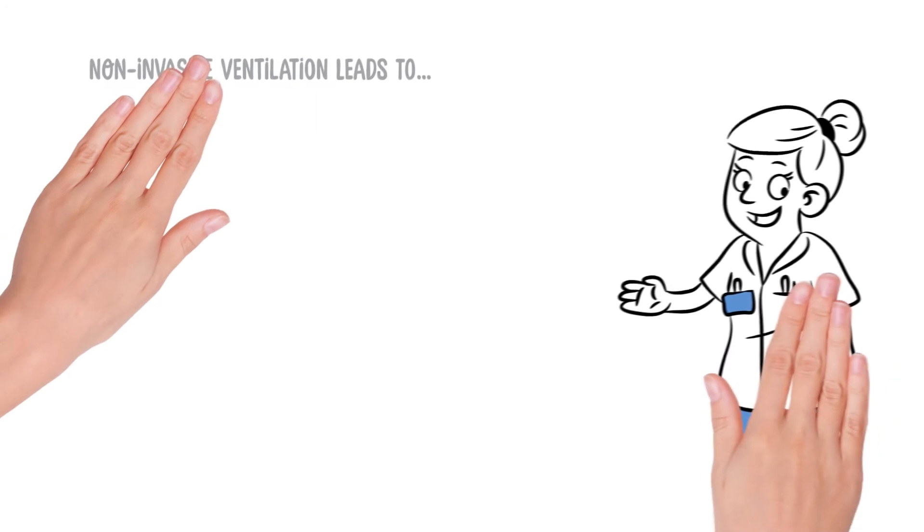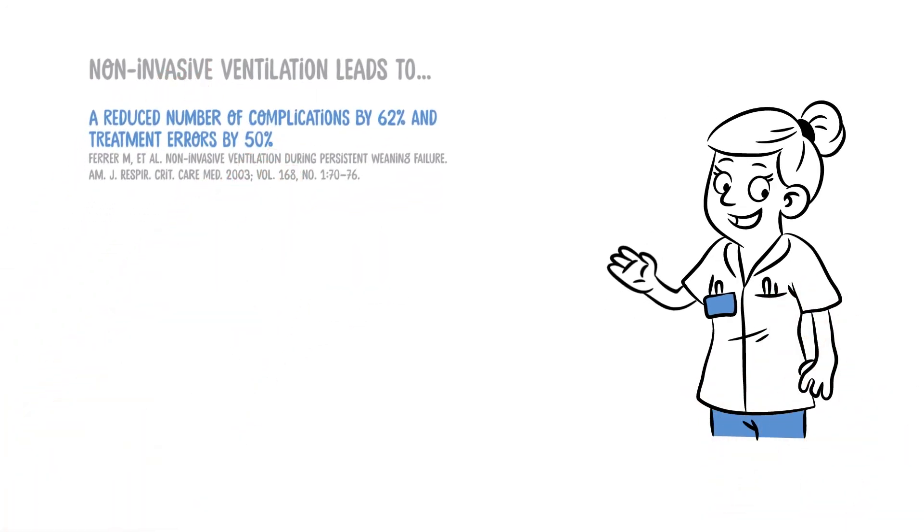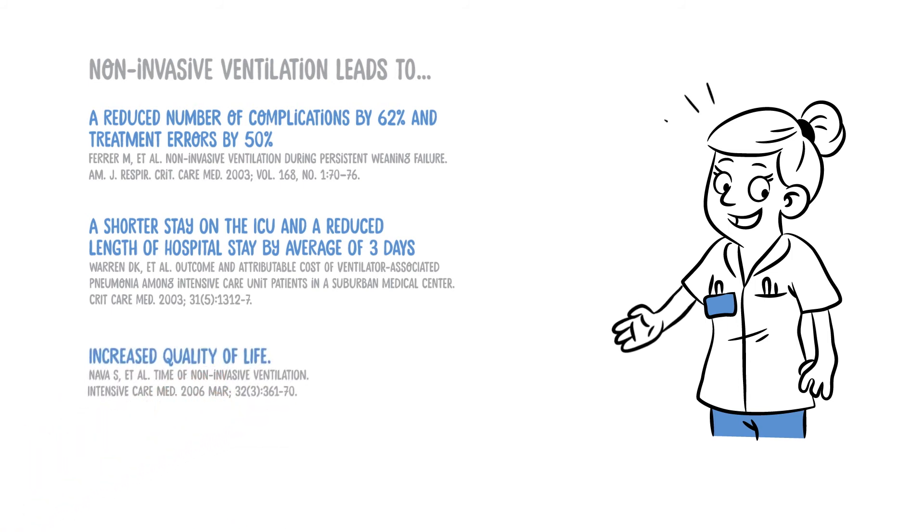Non-invasive ventilation leads to a reduced number of complications by 62% and treatment errors by 50%, a shorter stay on the ICU, and a reduced length of hospital stay by an average of three days, as well as increased quality of life.